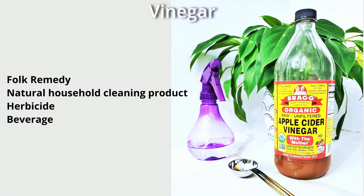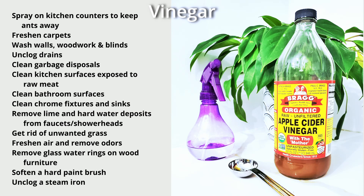Vinegar has so many purposes outside of the kitchen. It has been used as a folk remedy, a natural household cleaning product — such as spraying on mirrors for a streak-free reflection, and cleaning coffee makers and tea kettles. It has also been used as an herbicide and as a beverage. You can use it to spray on kitchen counters to keep ants away, freshen carpets, wash walls, woodwork and blinds, unclog drains, clean garbage disposals, clean bathroom surfaces, remove lime and hard water deposits from faucets and shower heads, get rid of unwanted grass, freshen air, remove odors, remove glass water rings on wood furniture, soften a hardened paintbrush, and unclog steam irons.